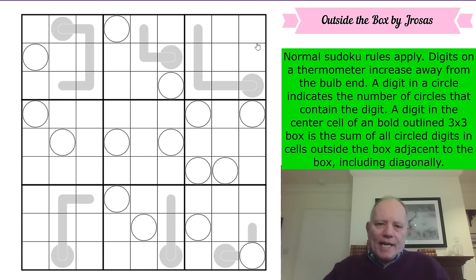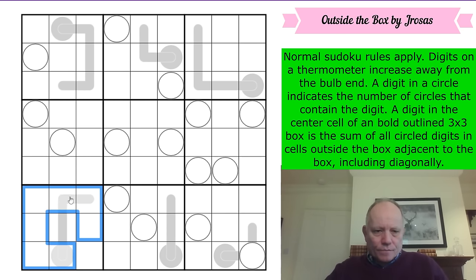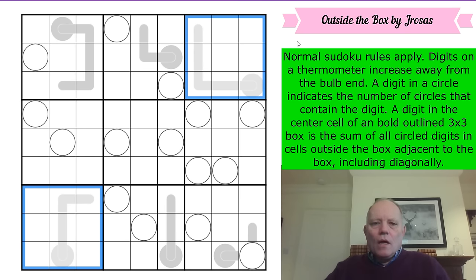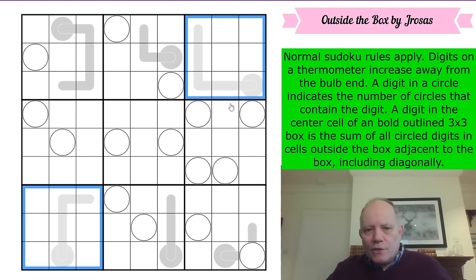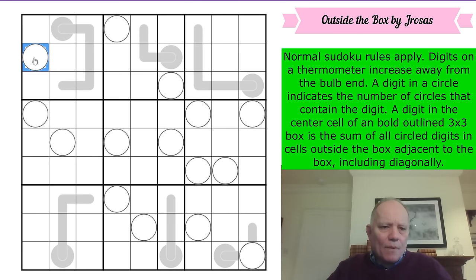Eight can't be one of the digits, because two of the boxes have no circled cells. If you put eight in a circle you'd need eight in eight different circles — eight different boxes by Sudoku rules — but two boxes have no circles at all. So we're not using nine or eight. What about seven? That would require a circle in every other box, but there's nowhere to put a seven in box five. So seven is not a circle digit.